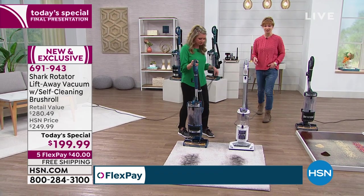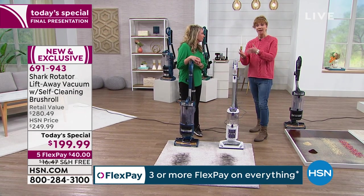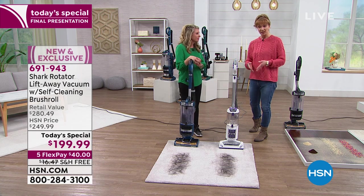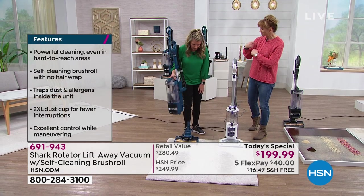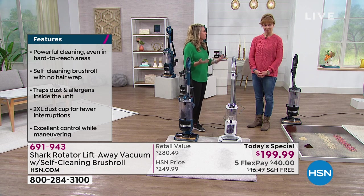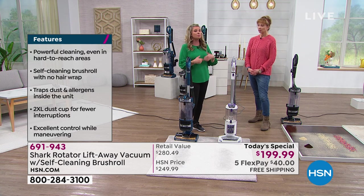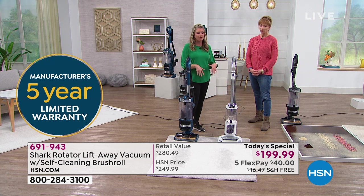If you are watching HSN for the first time, those are interest-free payments. We will pay to send this to you — free shipping — and we are mindful of your budget. For $40 you can get it at home and do a head-to-head comparison with whatever you have. As we go through each demonstration, ask yourself: can my vacuum do that? Can my vacuum clean itself? Can my vacuum lift away? Can I take it up and down the stairs easily? Does my vacuum have HEPA filtration? If the answer is no, check out ours.